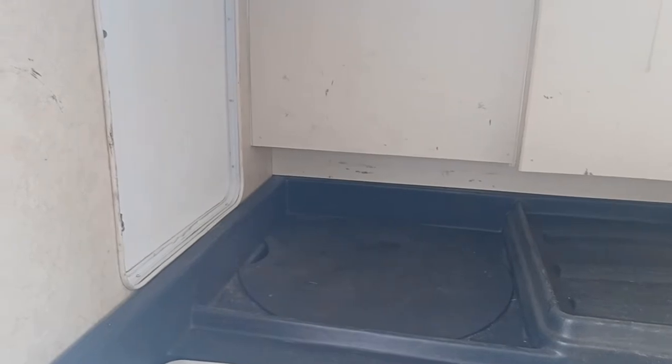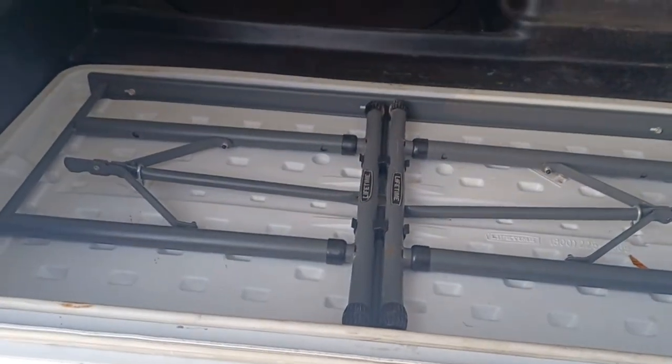You've got storage in here. This is really nice actually — this is huge. Huge storage back here and you can access it from the back end as well. There's a table in here for you too.